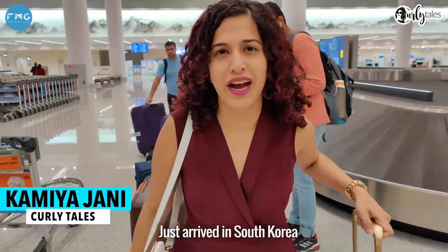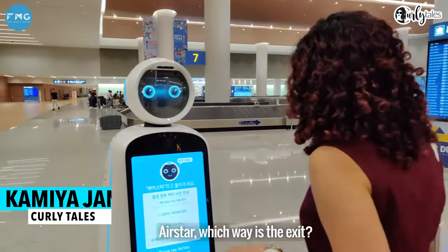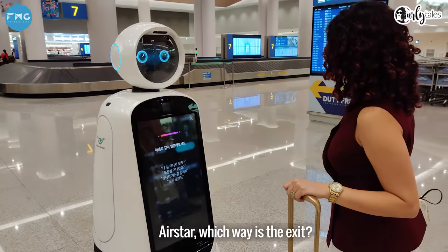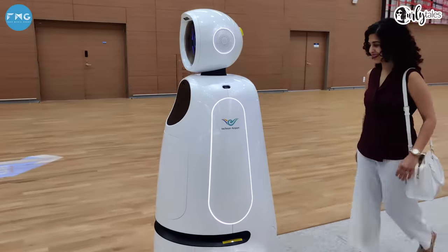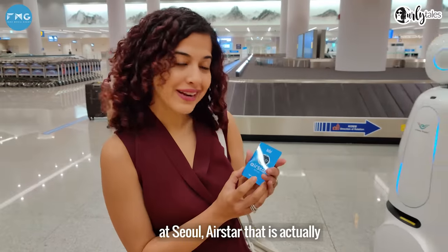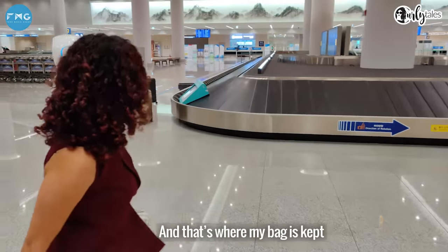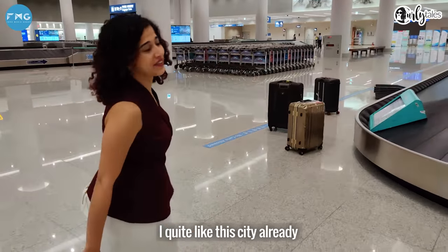I just arrived in South Korea and look who I am being led to — Airstar! Which way is it? That's my first friend in Seoul. Airstar is actually guiding me to my baggage claim. And that's where my baggage is. I quite like the city already.